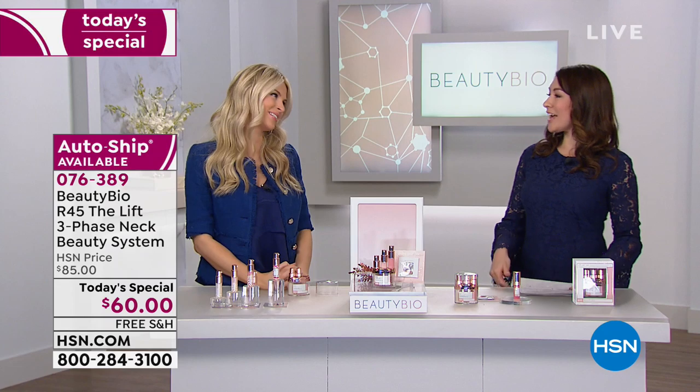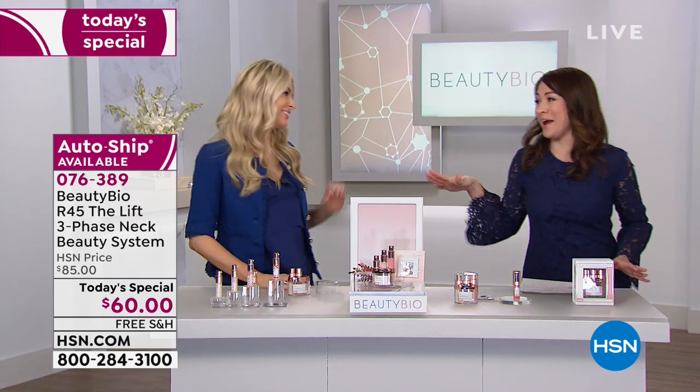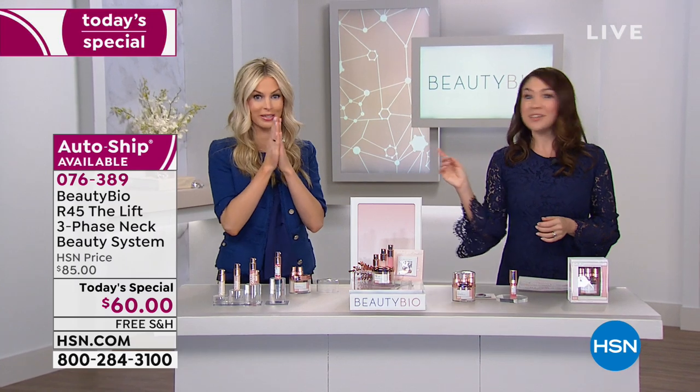Every morning and night, on clean skin, pump this on as your last step. Physically lift your chin — take it up over the jawline. More importantly, when you're lifting that chin, keep your chin up throughout the day. Remember you are incredible, you are strong, you can do anything you're setting out to accomplish. Chin up. That's a perfect note to end on, Jamie — this was so wonderful.